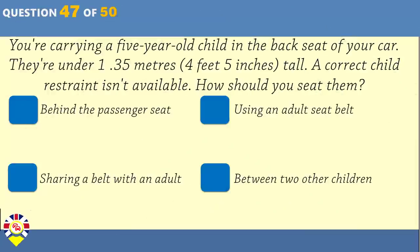You're carrying a five-year-old child in the back seat of your car. They're under 1.35 metres tall. A correct child restraint isn't available. How should you seat them? Behind the passenger seat. Using an adult seat belt. Sharing a belt with an adult. Between two other children.